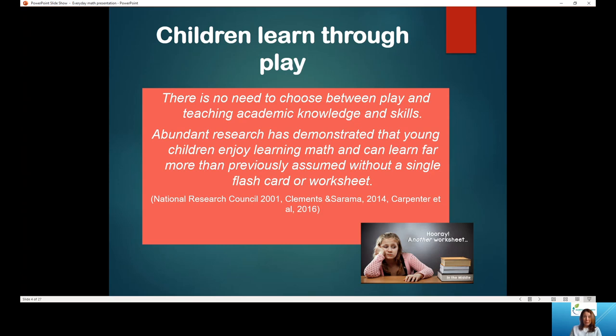I'm going to give you a minute to go ahead and read this little quote about children learning through play. I think this is something that we all know as parents and caregivers — that children really do enjoy play. They don't want to sit and do another worksheet. But the research supports that play is actually a very meaningful way for children to learn. So this whole presentation is about ways to incorporate math skills into your child's everyday play.